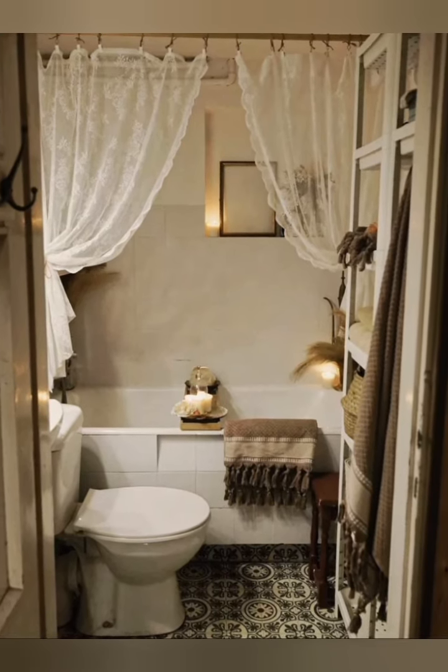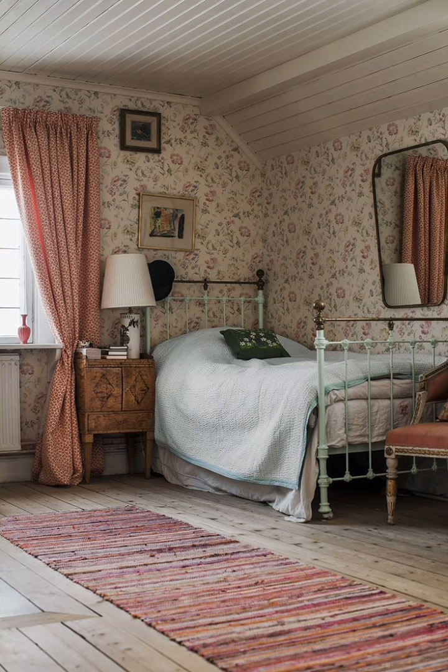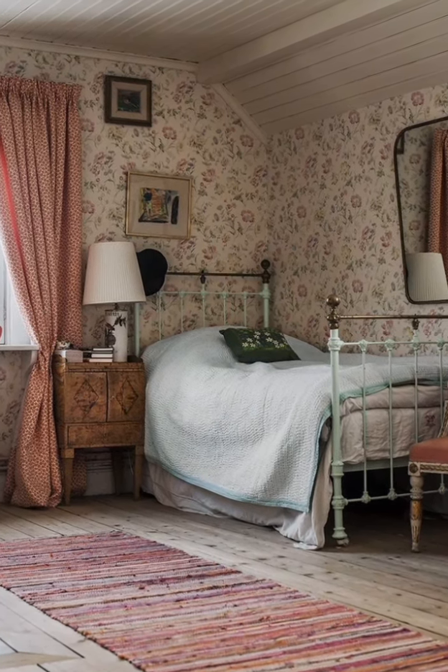Combining various furniture styles and incorporating eclectic elements adds personality and uniqueness to the space.